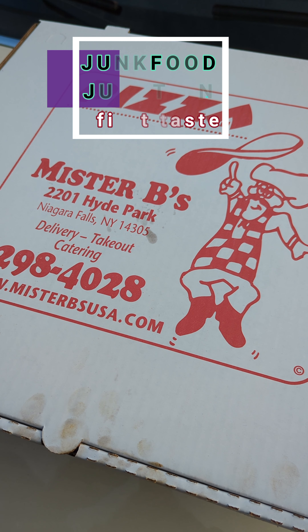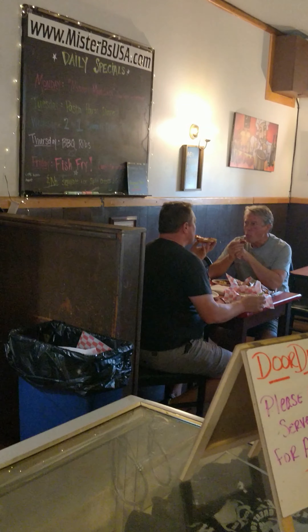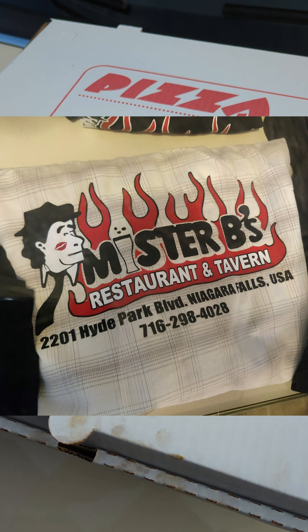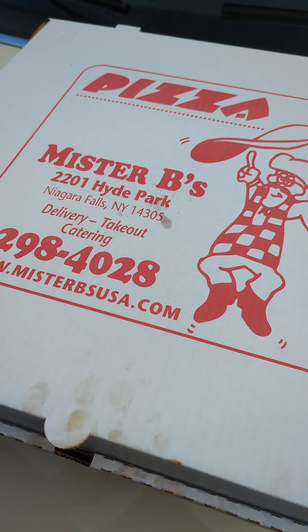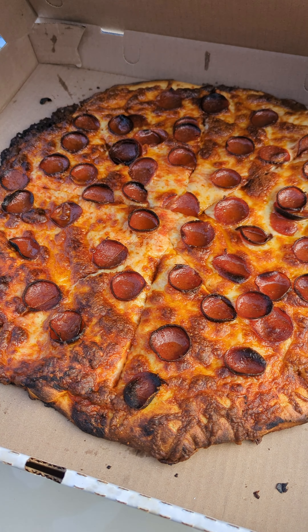How about we crack this box open and show you what this pie looks like. This place was popping — the whole bar was packed at 5:30 in the afternoon. It took us a good 40 minutes to get this. We ordered a double pepperoni, easy on the cheese, extra sauce, and well done — a large pepperoni pie — and this is what it looks like.